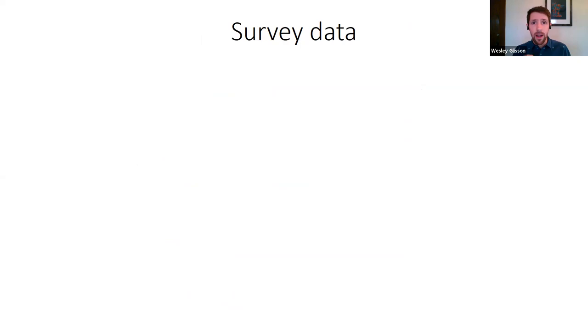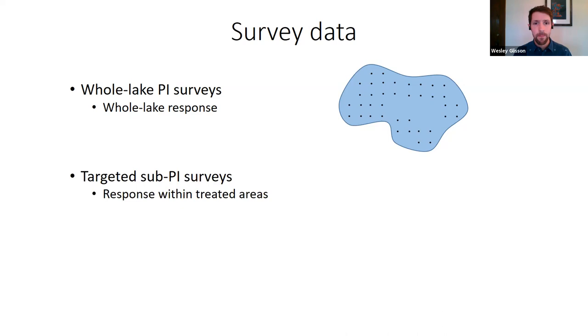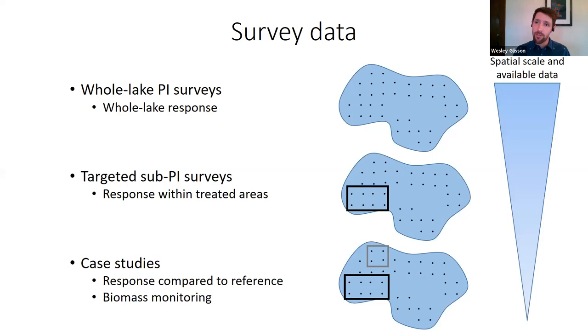We received three different types of survey data. The first is whole lake point intercept (PI) surveys, representing the whole lake response to treatment. A grid is set across the lake's littoral zone and each point is sampled for starry stonewort occurrence. Second, targeted sub-PI surveys assess starry stonewort response within specific treated areas. Third, case studies typically have a treated area and an untreated reference area to compare over time, often including biomass monitoring.